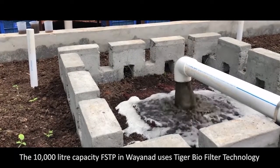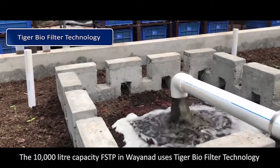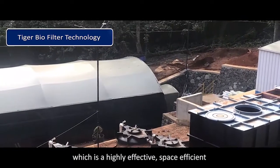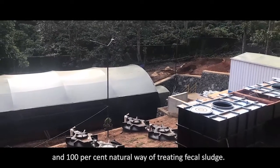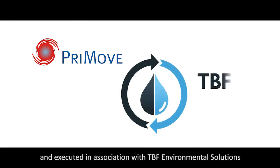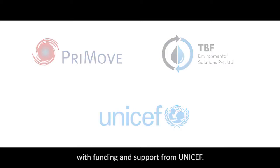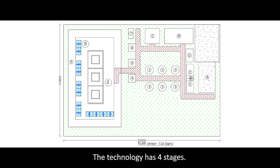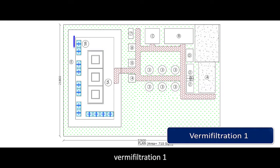The 10,000-litre capacity FSTP in Wayanad uses Tiger Biofilter technology, which is a highly effective, space-efficient, and 100% natural way of treating fecal sludge. The technology was developed by Primove and executed in association with TBF Environmental Solutions, with funding and support from UNICEF. The technology has four stages: anaerobic treatment, Vermi Filtration 1, Vermi Filtration 2, and polishing.